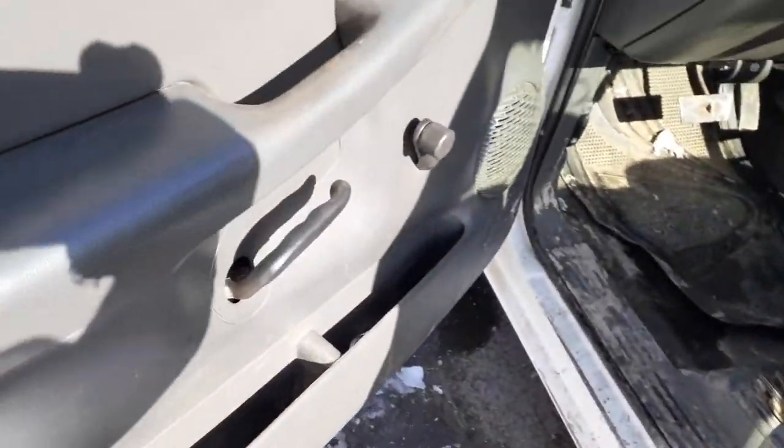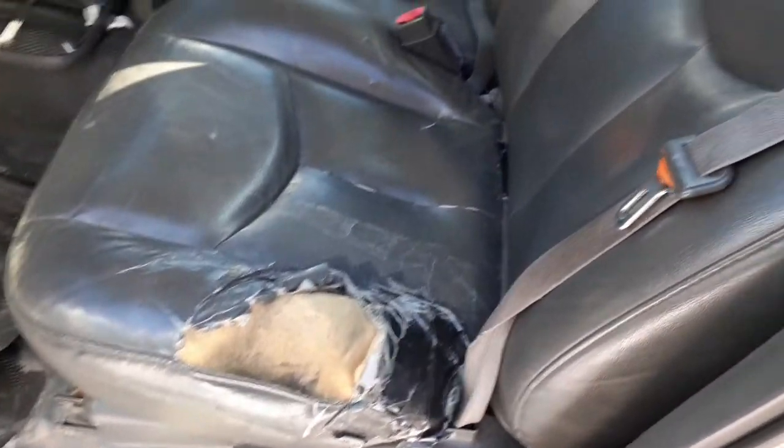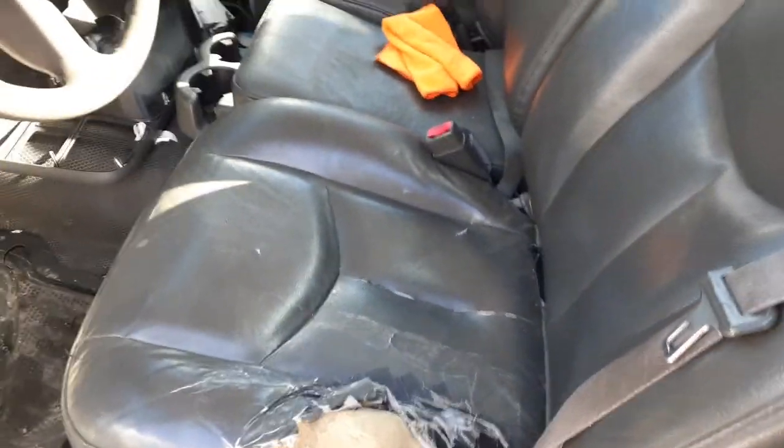Going to the interior. There's your door handles — left and right. Seats are all no good, but you do have a left and right manual bucket seat with manual tracks.